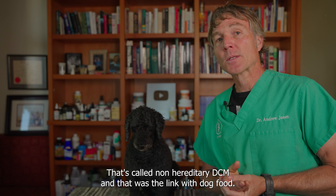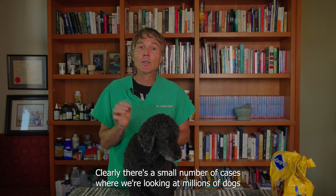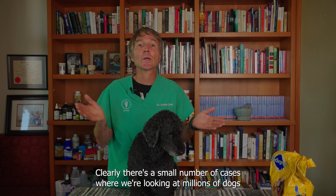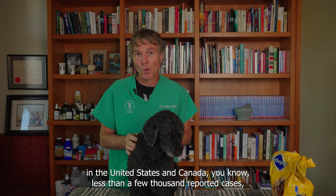In veterinary practice, DCM is typically seen as hereditary — we'd see it in Dobermans, Boxers, Great Danes, and Cocker Spaniels. But then DCM was being diagnosed in breeds where we'd never seen it before. That's called non-hereditary DCM, and that was the link with dog food.